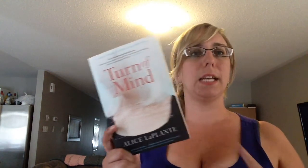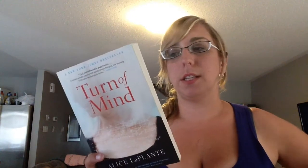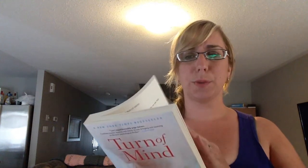Second, I got 'Turn of Mind' by Alice LaPlante. In my last video I mentioned I really like books dealing with memory — who you are without your memory, amnesia, things like that — and this goes hand in hand with that. It came out in July 2011 from Random House. It's about a retired doctor, Dr. Jennifer White, who has dementia. One day her neighbor is found killed with her fingers surgically removed. She's the obvious suspect — she's the neighbor, she's a doctor — but she doesn't know if she did it because of her dementia. You're unraveling the mystery alongside an unreliable narrator, which I really like.